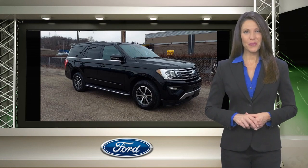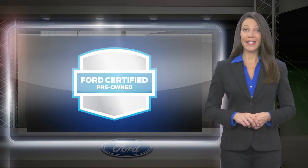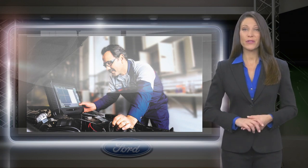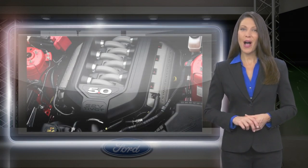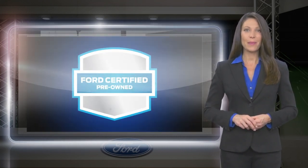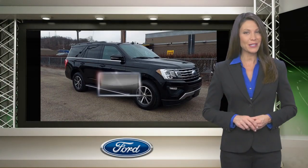The Ford Certified Pre-Owned Program takes the risk out of buying a previously owned vehicle. Driving a Ford Certified Pre-Owned Vehicle means driving with the confidence that the vehicle you purchased has been thoroughly inspected and is protected by a manufacturer-backed, limited warranty.